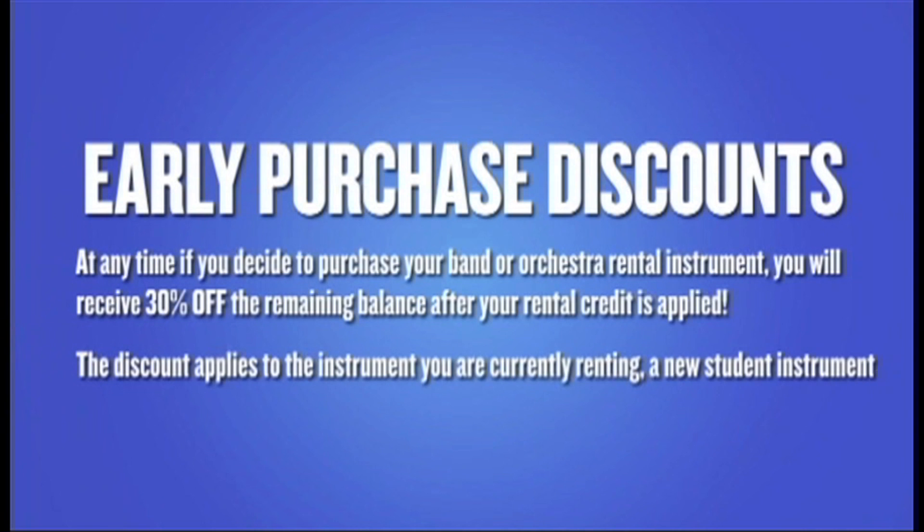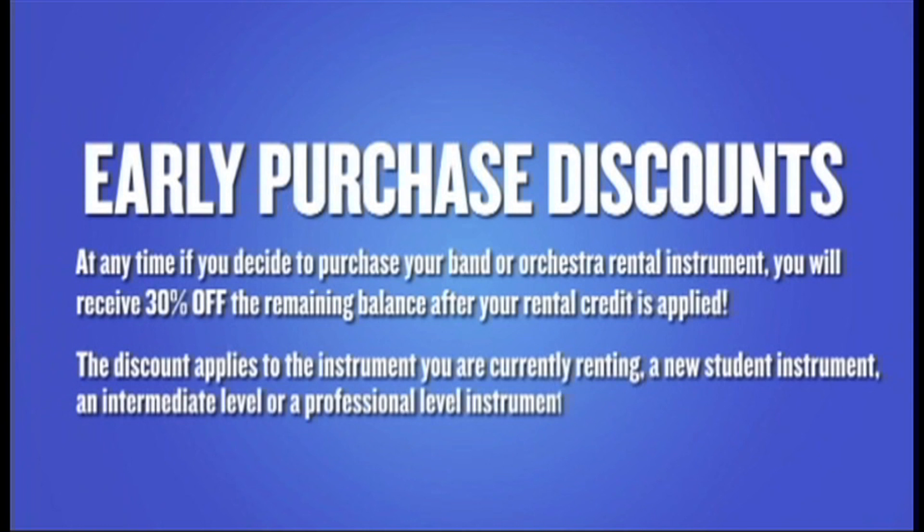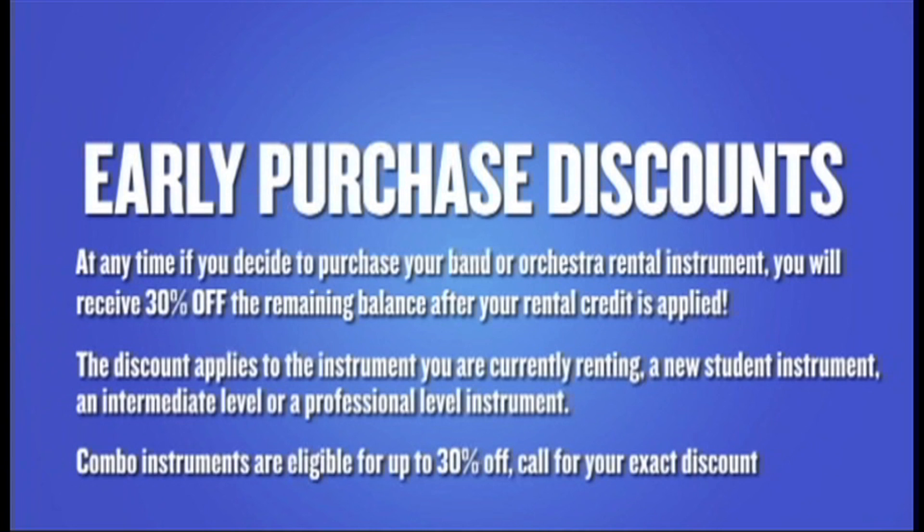The discount also applies to a new student instrument, an intermediate level, or a professional level instrument. Combo instruments are eligible for up to 30% off — call for your exact discount.